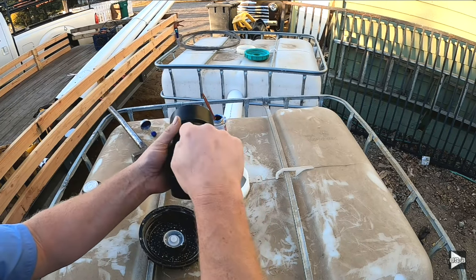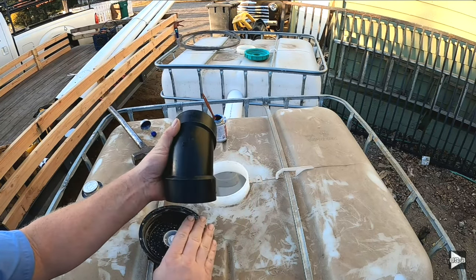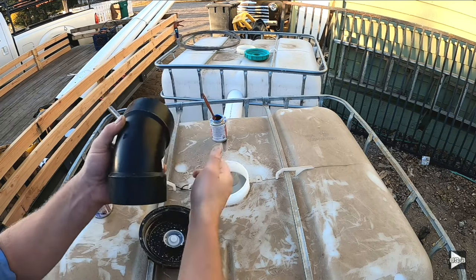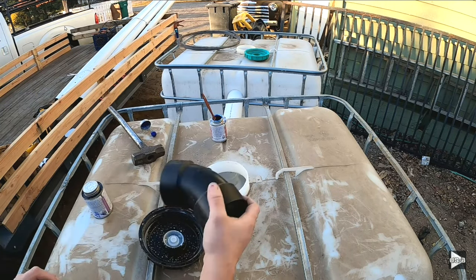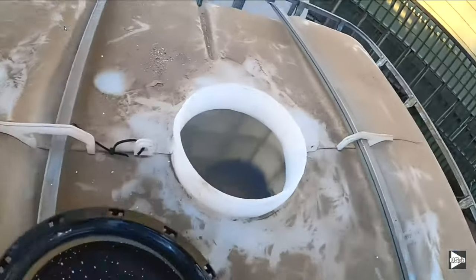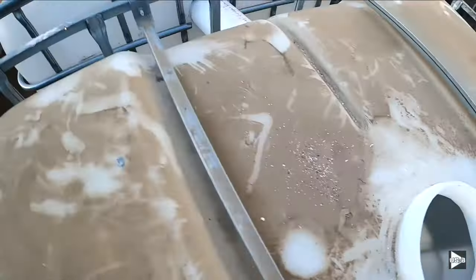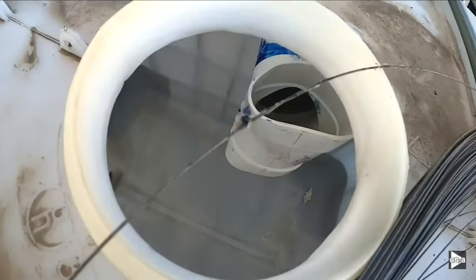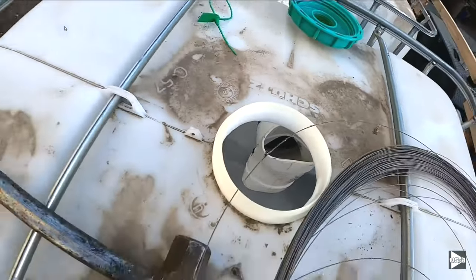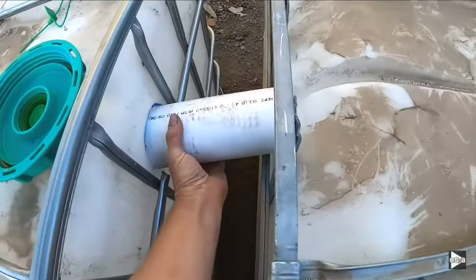To show just how cheap and simple this system can be: the entire system can be constructed using only three 48-by-48-by-48-inch plastic totes, plus the pipes to connect them. You dig your holes, sink them in the ground, and you're done. It is a very easy, very cheap system.